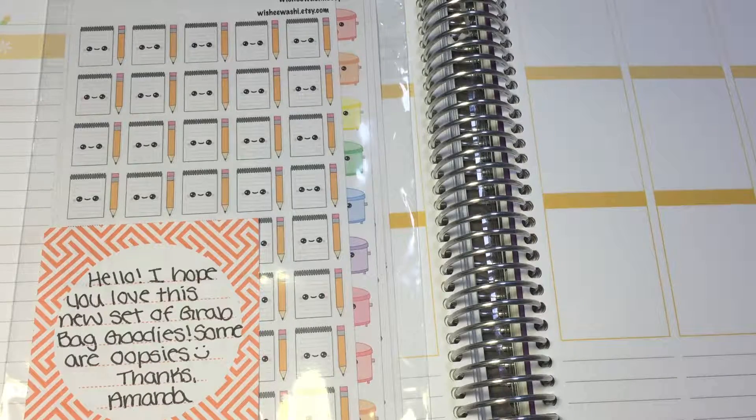Hey guys, this is Shauna and welcome back to my channel. Today I have a haul from Wishiwashi — it's actually a scrap bag. I bought my first set of stickers from Wishiwashi about a month ago and posted on Instagram stating that I got more functional sheets rather than kawaii. I was just merely stating my own opinion on it.